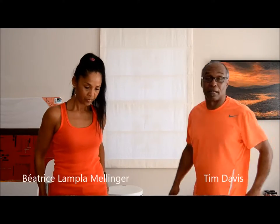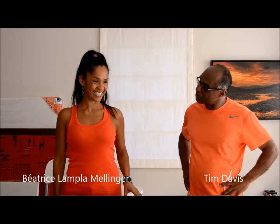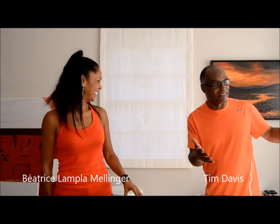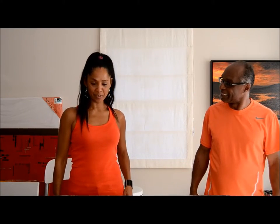I'm in the studio of Beatrice Mellinger in Barbados. How are you? I'm fine, thank you. I'm glad to see you, glad to be here. The sun is shining through the windows and I'm glad to be at your studio. Thank you for coming. The vacation has been great, thanks for having me.